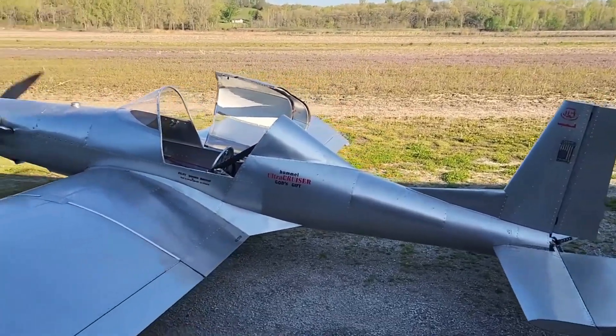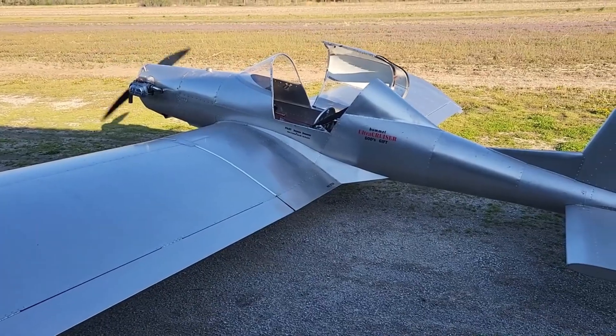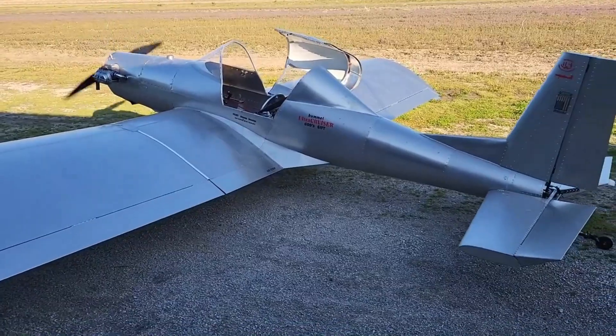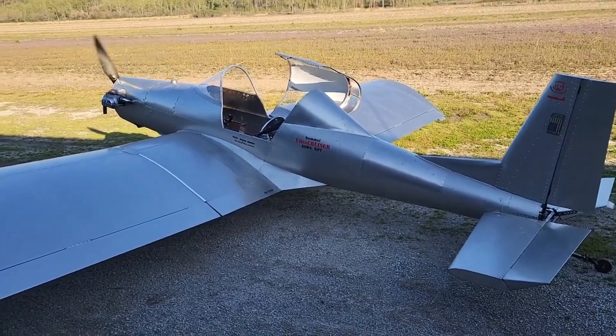Its aluminum frame keeps it strong yet featherlight, while the 37-horsepower half-Volkswagen engine ensures smooth, reliable performance. Folding wings make it easy to transport and tuck away when the adventure ends.